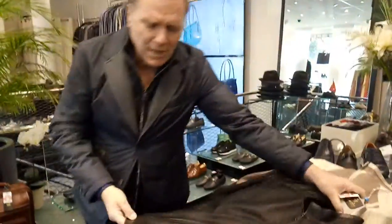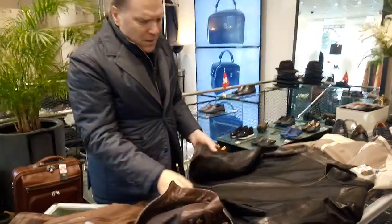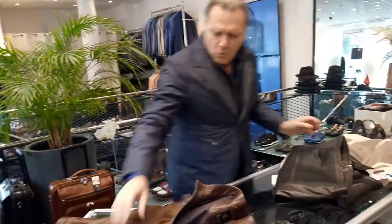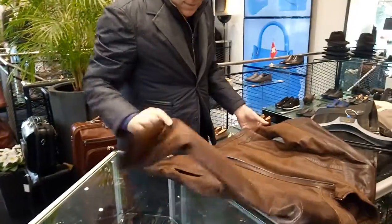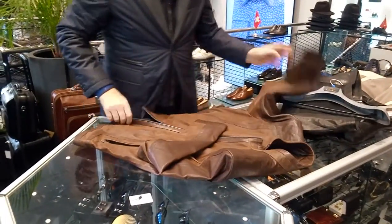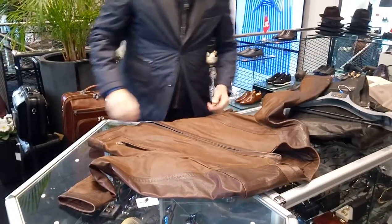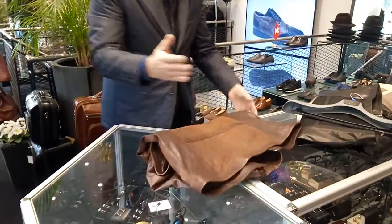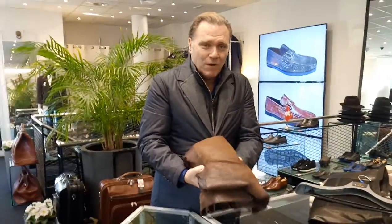This jacket you can just fold it and put it in your suitcase or bag — it's very small and doesn't take much space. I'll show you, because when you travel, that's what you like. You fold it like that. Never close the zipper when you fold the jacket — the zipper has to be open, otherwise it may damage it. So you fold it like that and you have a very, very small package that you can put everywhere.